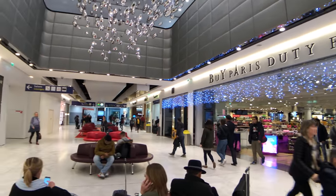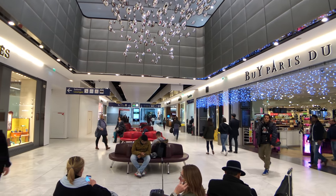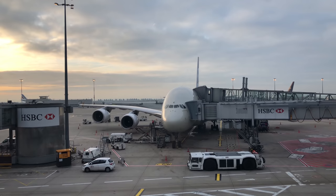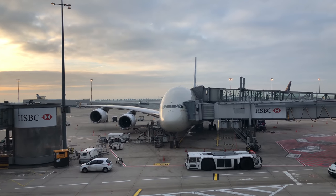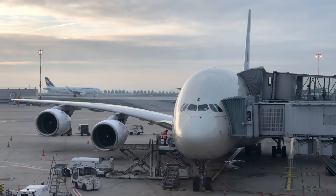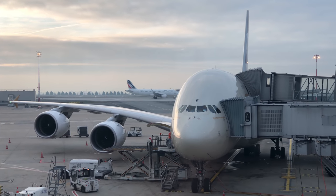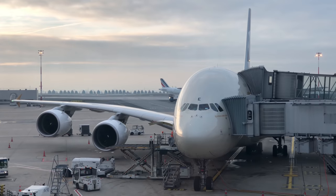I've just gone through immigration and security check, which was a lengthy process here at CDG, and then they force you to walk through the duty-free area where I bought nothing but left some footprints. This is our gigantic plane to Abu Dhabi today — a three and a half year old Etihad A380, registration A6-APE.